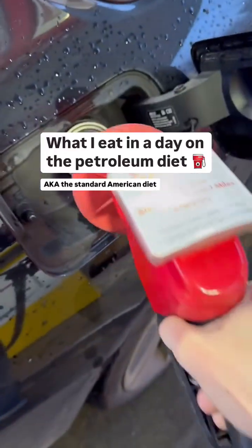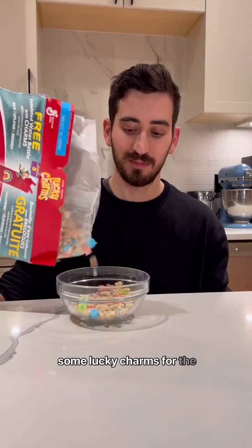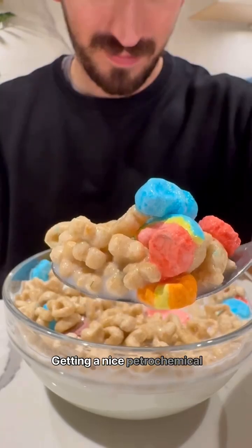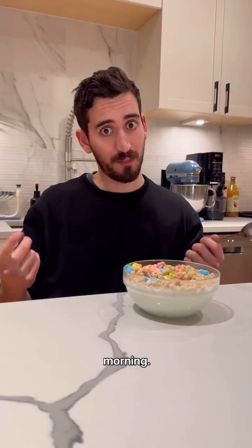Here's what I ate in a day on the petroleum diet. Starting off the morning with some Lucky Charms for the classics — the Red 40, the Yellow 5, the Yellow 6, the Blue 1 — getting a nice petrochemical dose first thing in the morning.